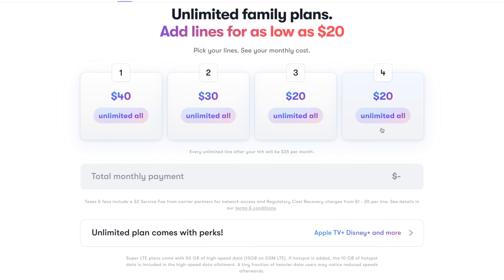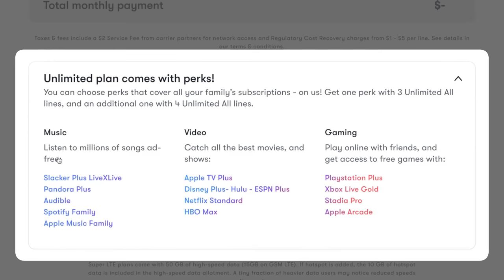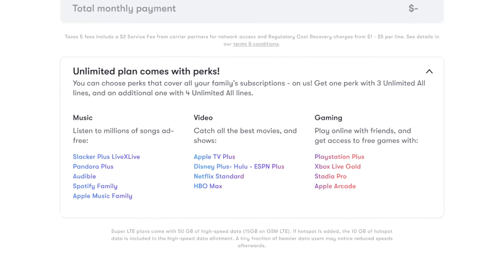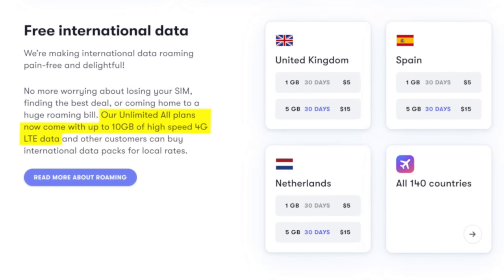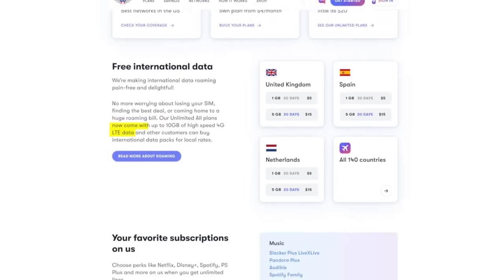Family perks also include getting your favorite subscriptions covered for free, such as Spotify Family, Apple Music, Netflix, Disney Plus, Hulu, ESPN Plus, and even gaming services like PlayStation Plus or Stadia Pro. 10 gigs of international data are also included for free with the unlimited plan, keeping you connected when you travel abroad — if and when we're able to do that again.